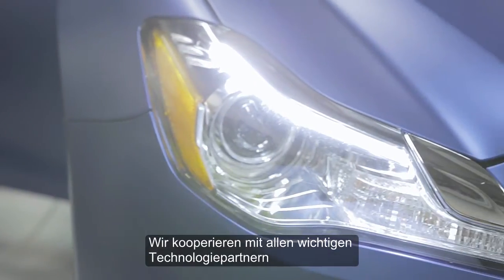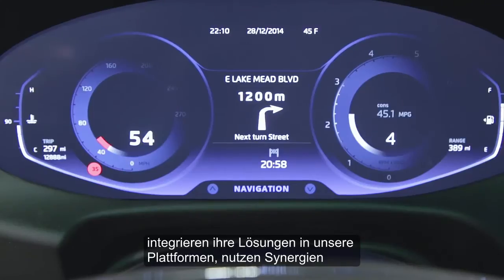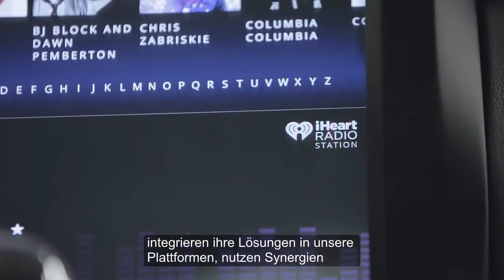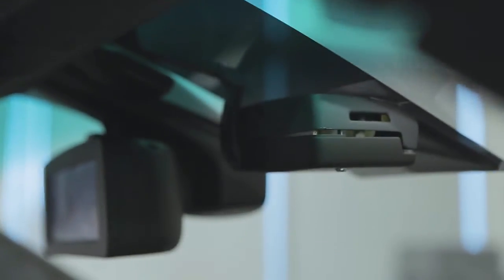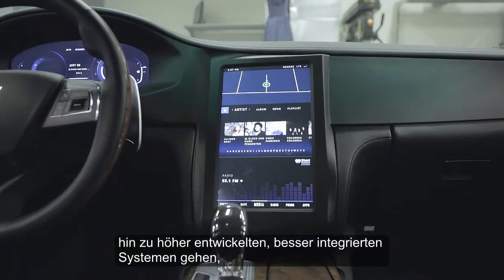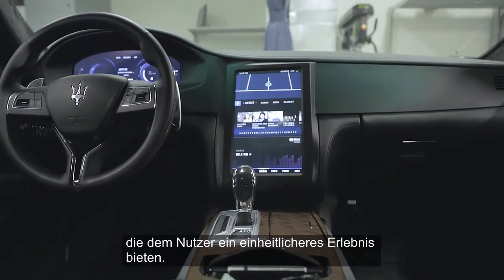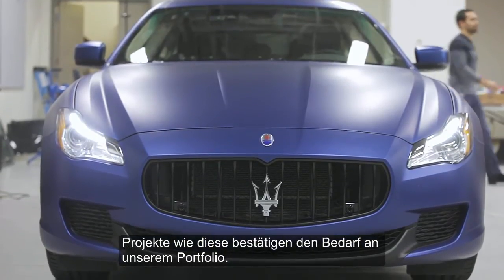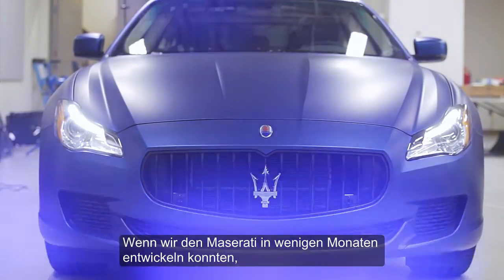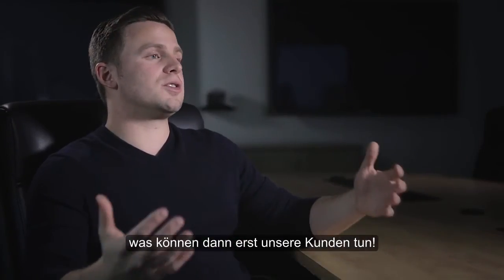We're working with all key technology partners in the area, have them pre-integrated onto our platforms, and working synergistically, allowing us to move away from these individual discrete systems into higher-level, more integrated systems that will ultimately provide a more unified experience for the end-user. Projects like these just reaffirm the need for these ecosystems. If we can develop the Maserati in a matter of months, just imagine what our customers can do.